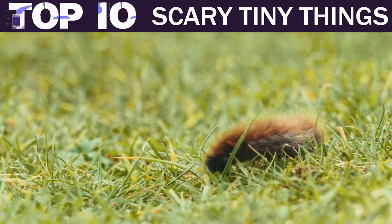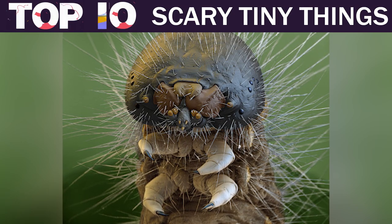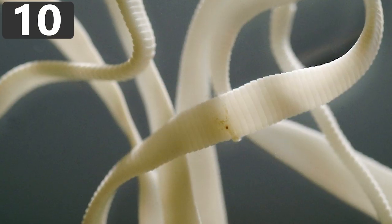10 Terrifying Things Seen Up Close. Number 10: Tapeworm Head.